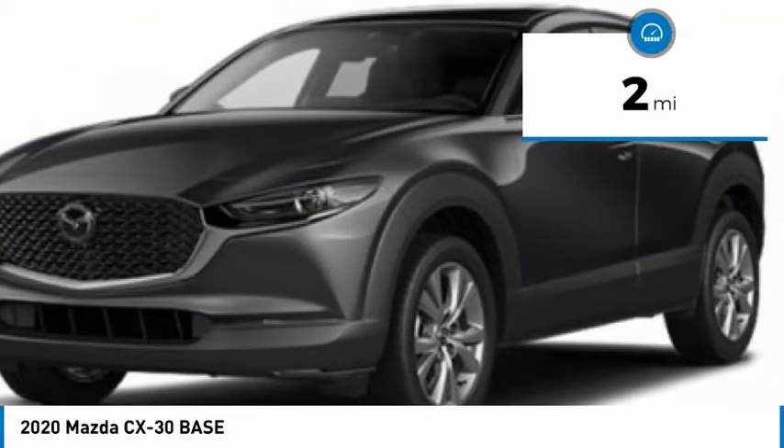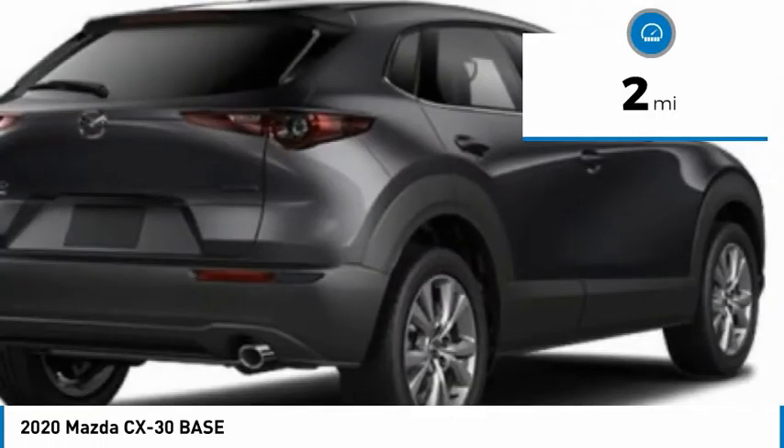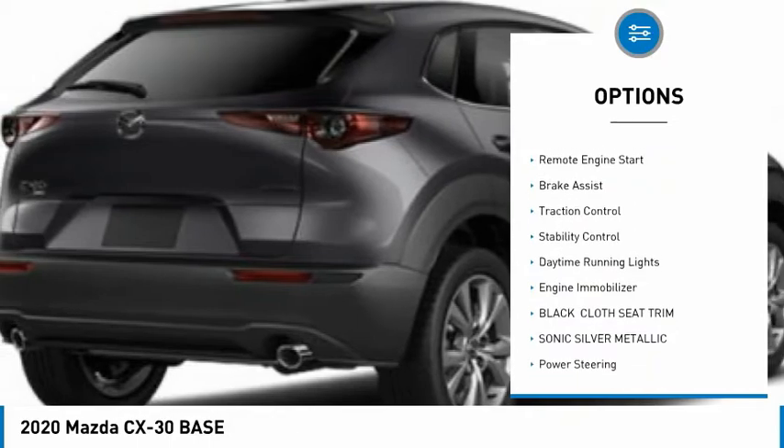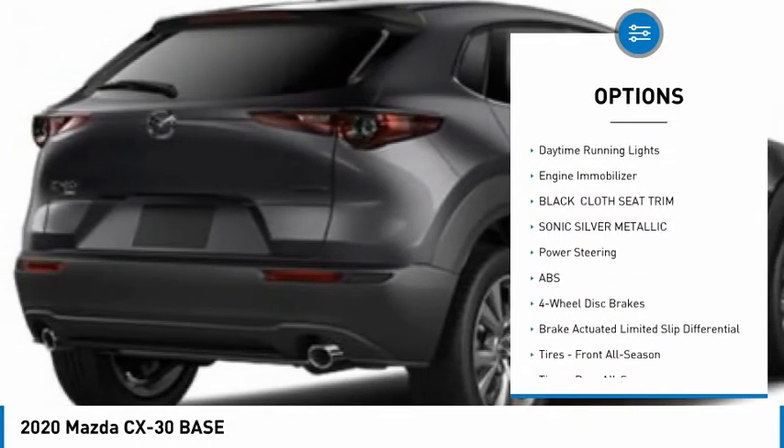This vehicle has less than 100 miles. Here are some of this vehicle's great options: tire pressure monitor, all-wheel drive, aluminum wheels, rear spoiler, remote engine start.